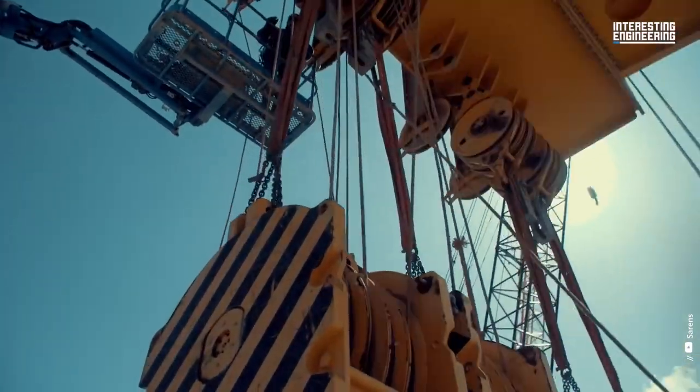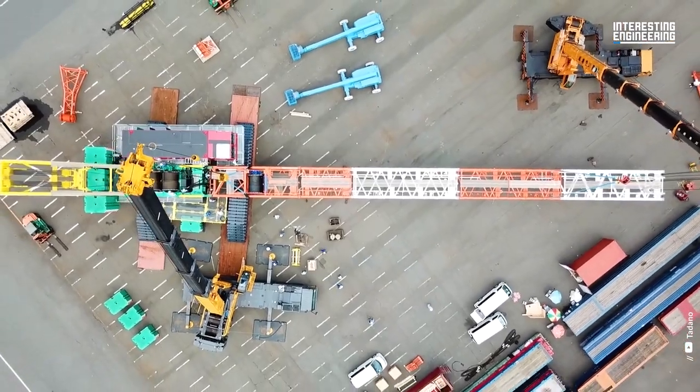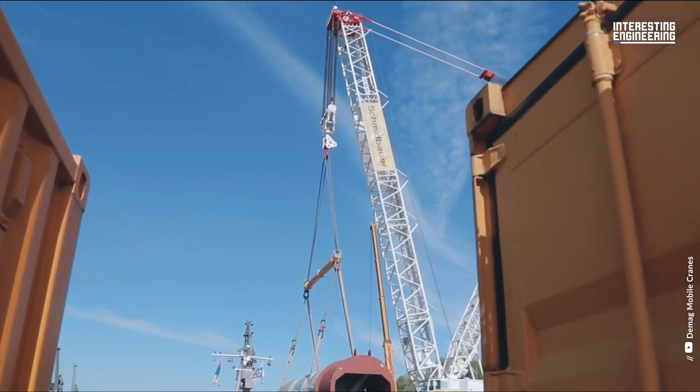These massive machines, which tower above the skyline, are used in construction and heavy industry all over the world.